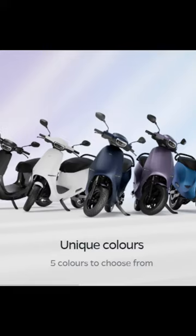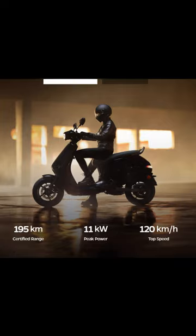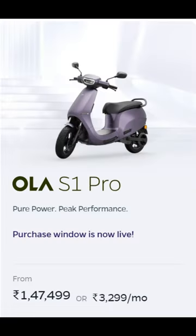The Ola S1 Pro is available in 5 colors: jet black, matte white, stellar blue, midnight blue, and amethyst. The ex-showroom price of the Ola S1 Pro is ₹1,47,499, and the on-road price may vary depending on the city and state.